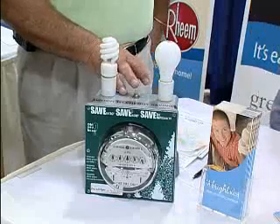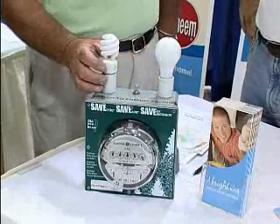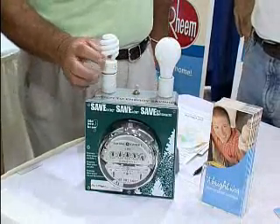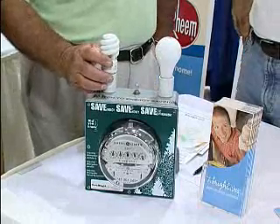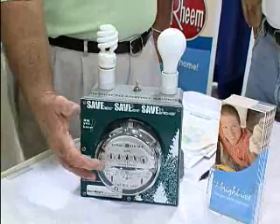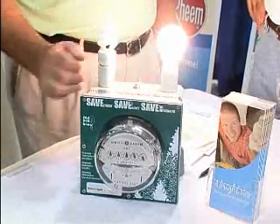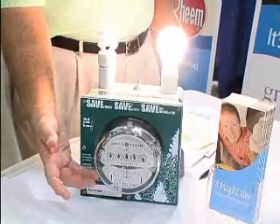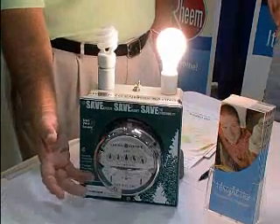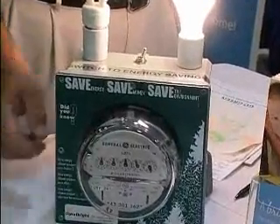We have a demonstration where we have a 60 watt incandescent bulb and a CFL compact fluorescent. This compact fluorescent is actually 14 watts, compared to 60 watts. And of course you have the meter here. You turn the 60 watt on, and you can see the wheel and see how fast that's turning — that's how much power that 60 watt is using.